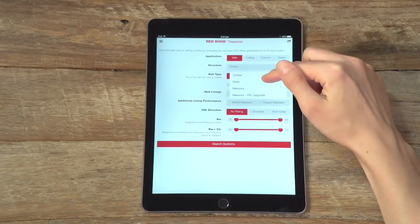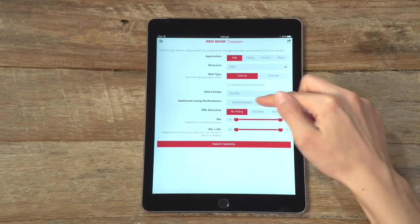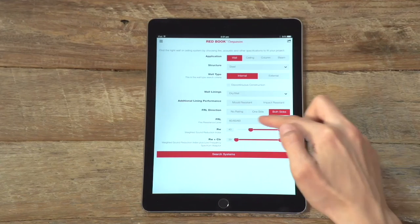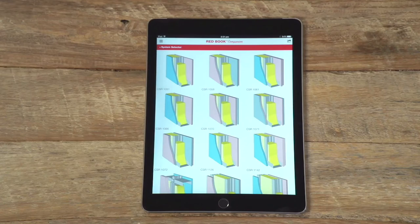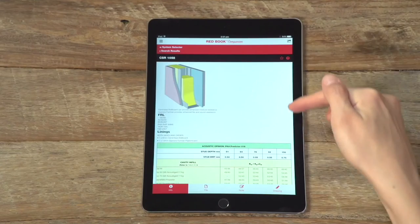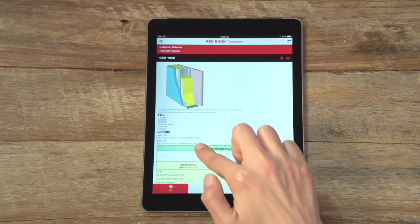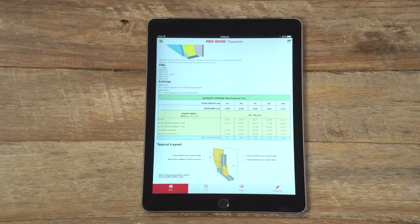We're specifying a wall which is a steel frame internal wall separating a corridor from a bathroom. We're looking for an FRL of 60-60-60 from both sides and an acoustic performance of RW46. From the systems that match our broad requirements, we can narrow down based on other specific criteria. Our preference is for 16mm plasterboard linings, which leads us to CSR 1066 with pink firecheck on one side and blue moisture-resistant firecheck MR on the other. Scroll down to review acoustics across various cavity infill and stud depth options.